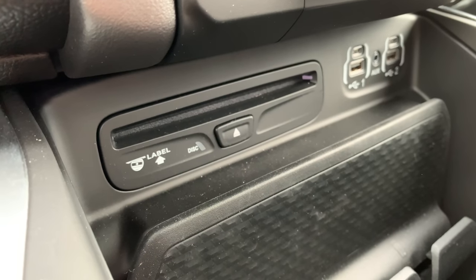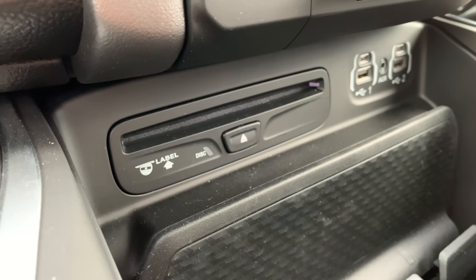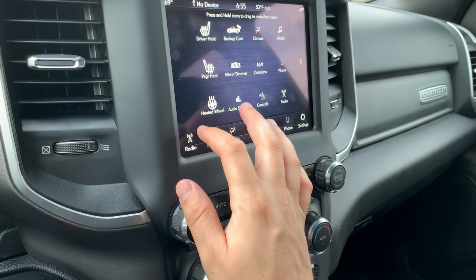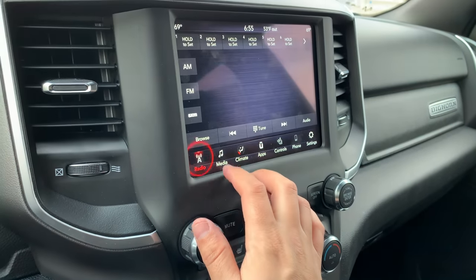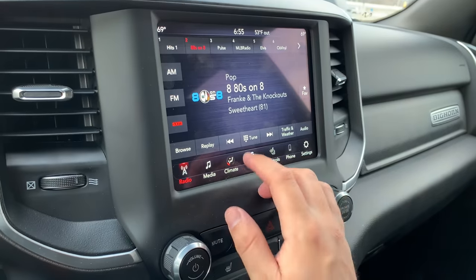Single CD player — remember when this was a thing? It still is, because this is where I play my Backstreet Boys. Something really cool: the truck came with a one-year subscription to SiriusXM.